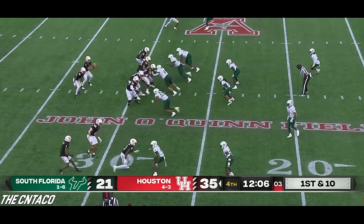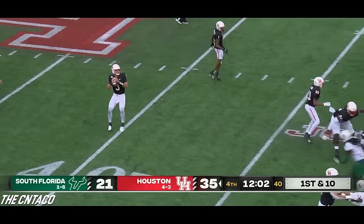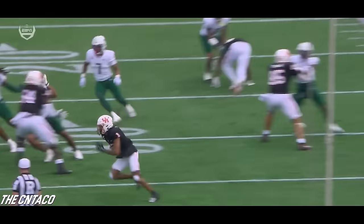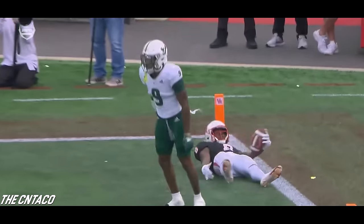20 touchdowns, four interceptions on the season. Dell will give it back to his quarterback, looking for Carter in the end zone — touchdown. That's the fourth TD throw of the day for Clayton Toon.